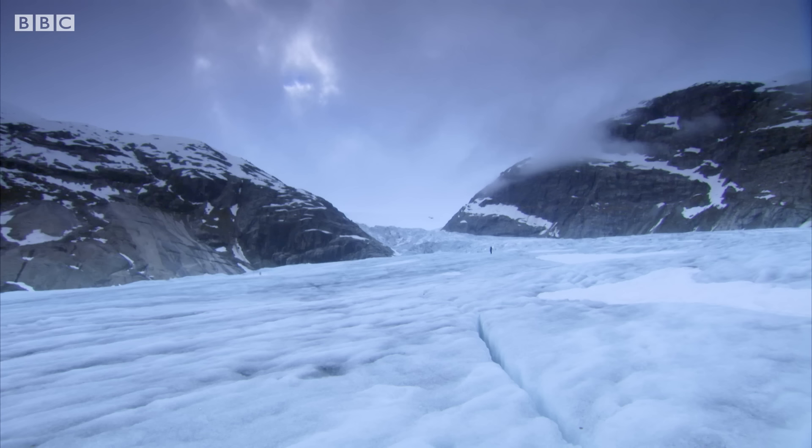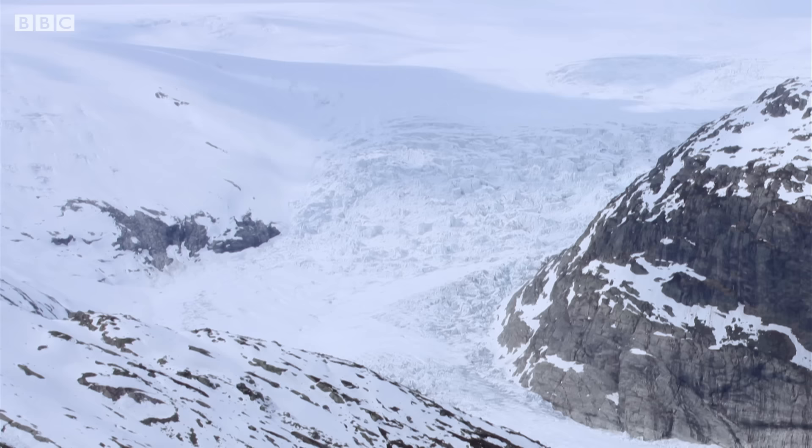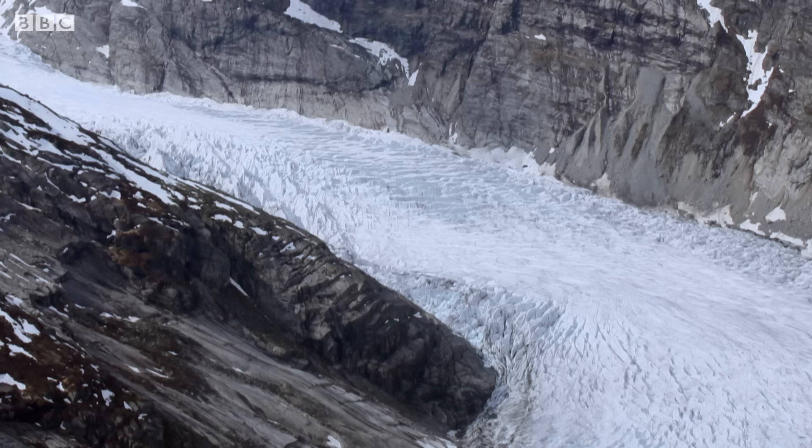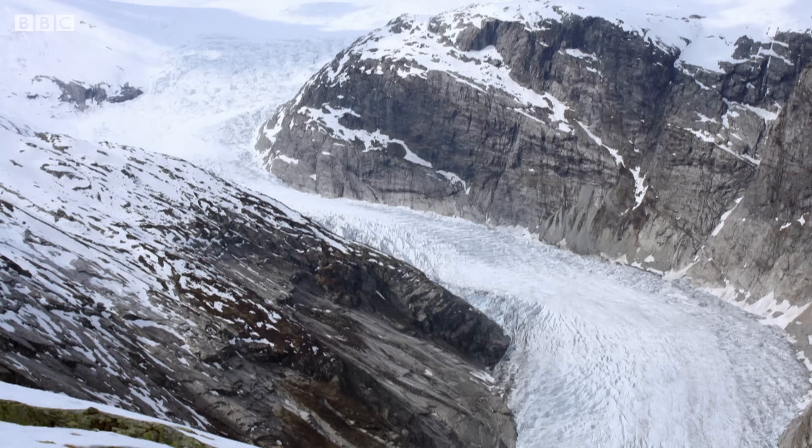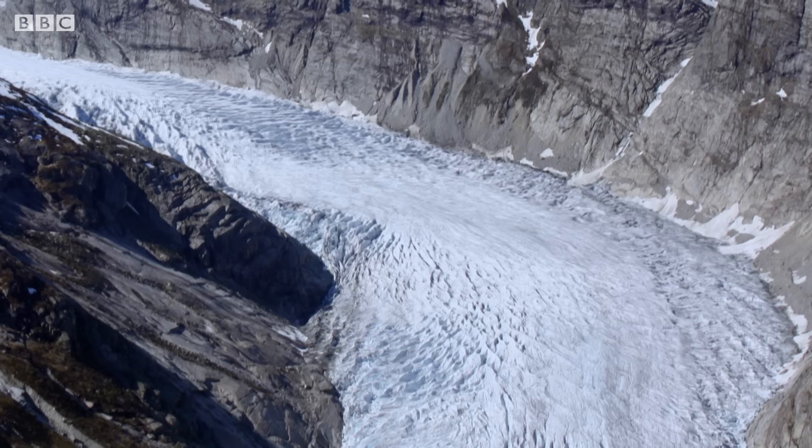It makes very slow progress, but there is a way to see it move. A time-lapse camera shows that the glacier's surface ice travels at around 275 metres per year, carving away the rock as it goes.